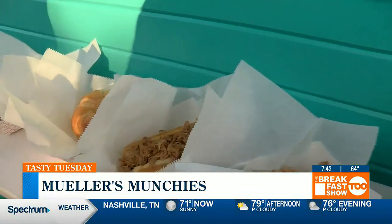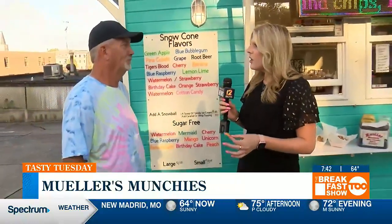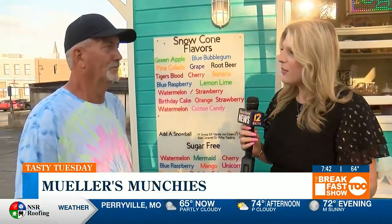You guys have such a great food truck and you only opened in May of this year — that is so cool. I wish you guys so much success. I'm going to go eat some more of these nachos and check out more of what you have to offer. Thanks so much for joining us on The Breakfast Show 2 for Tasty Tuesdays. The Facebook page is Mueller's Munchies — Marty, thank you so much, we appreciate it.